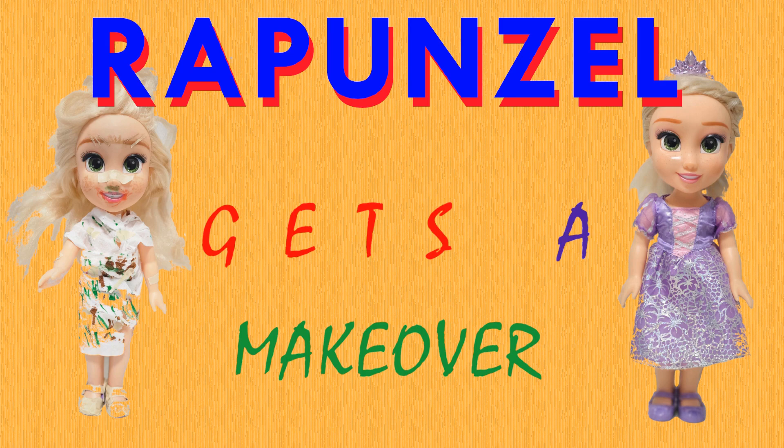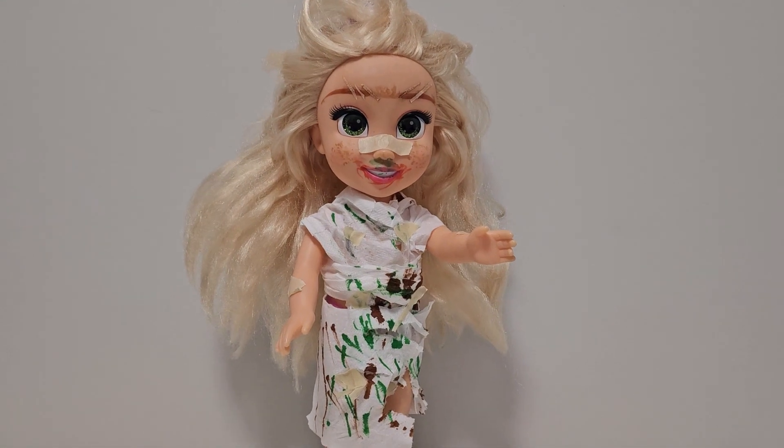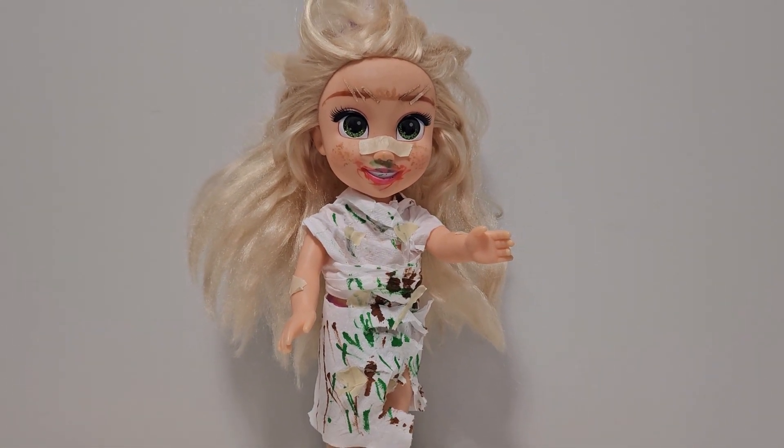Rapunzel gets a makeover. Rapunzel is crying — she needs to go to a party today. She says she looks a little rough, so we should give her a makeover.